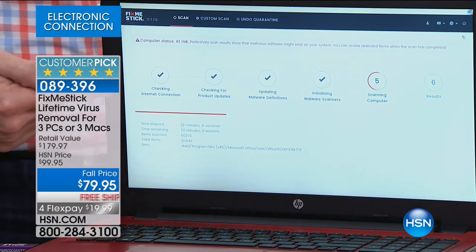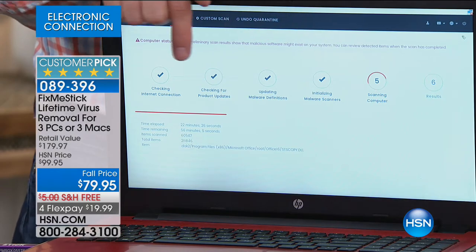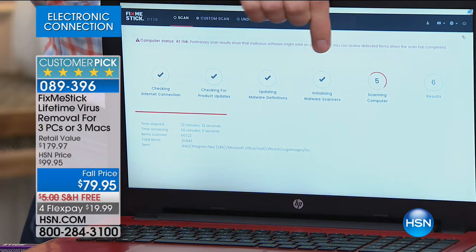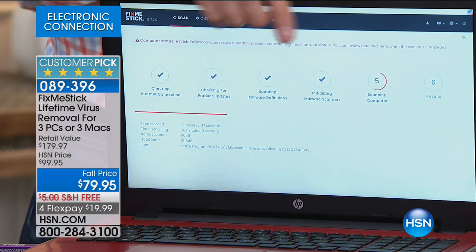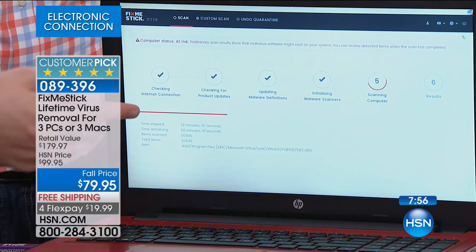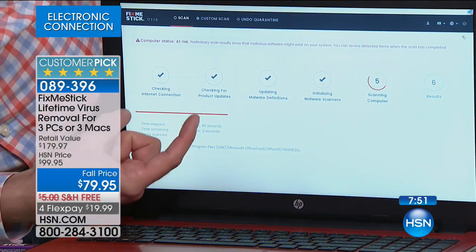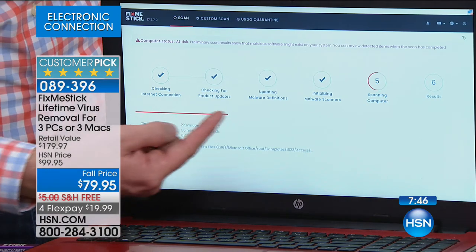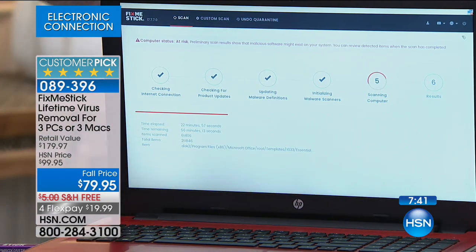Step one: we're going to make sure you're online. Steps two, three, and four: we're going to download the latest virus and antivirus definitions. Those downloads, only at HSN, are free for a lifetime — everywhere else you're paying $10 a month per computer. Step five is when we start to scan. This little red bar is my entire hard drive stretching all the way across. I've been scanning for about 22 minutes. My antivirus would have stopped by now, but FixMeStick won't stop until all 200,000 files have been scanned.